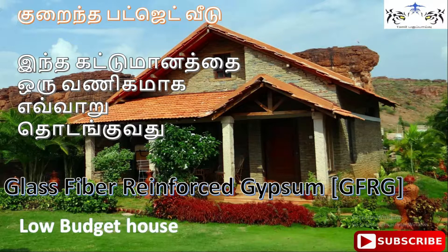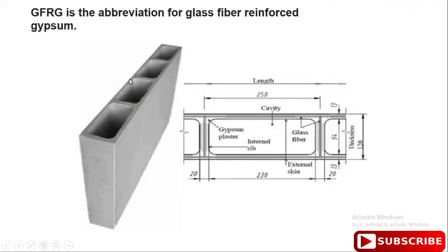Subscribe to our channel and click the bell icon. Let's talk about the GFRG panel — Glass Fiber Reinforced Gypsum. This panel is 12 meters in length, 12 meters in height, and has a thickness of 125 mm.